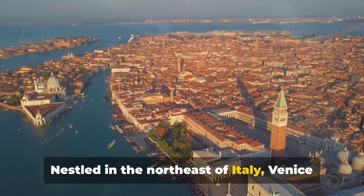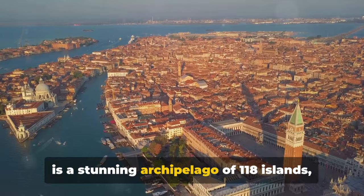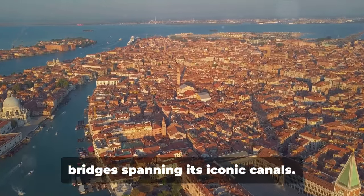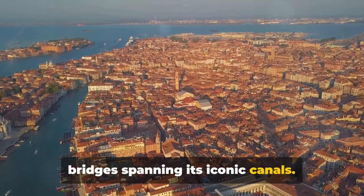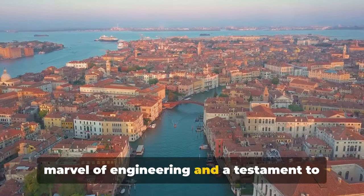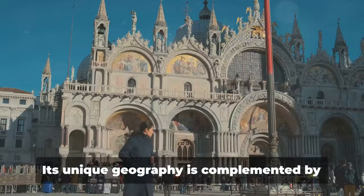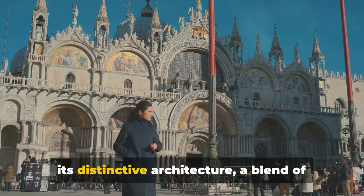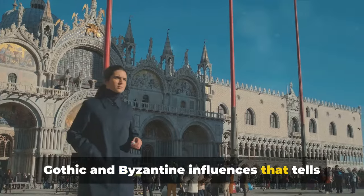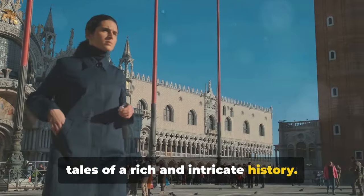Nestled in the northeast of Italy, Venice is a stunning archipelago of 118 islands, knitted together by over 400 bridges spanning its iconic canals. It's a city that floats on water, a marvel of engineering and a testament to human ingenuity. Its unique geography is complemented by its distinctive architecture, a blend of Gothic and Byzantine influences that tells tales of a rich and intricate history.